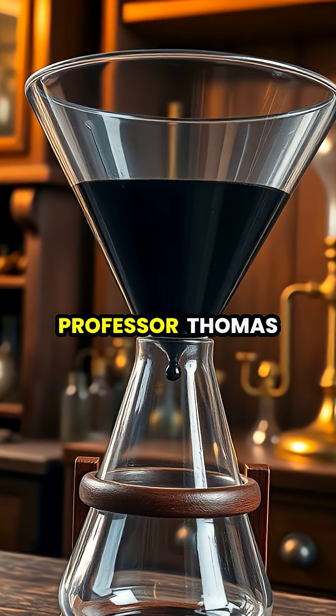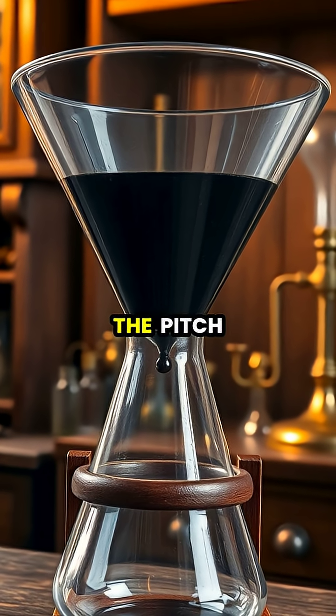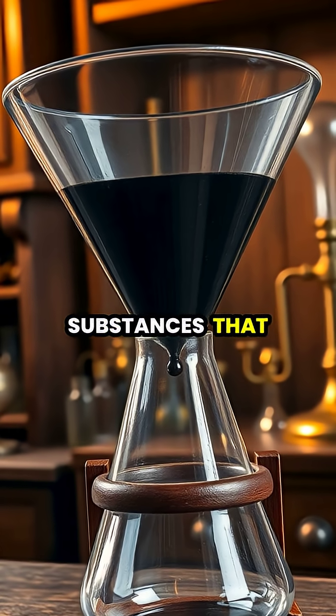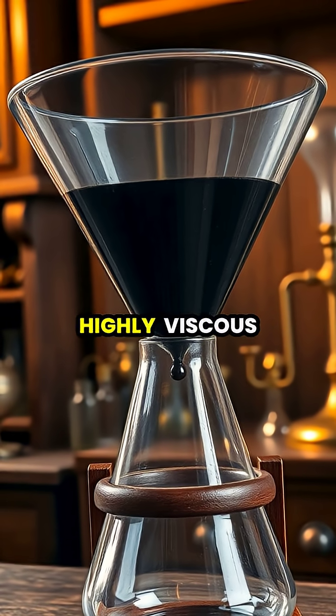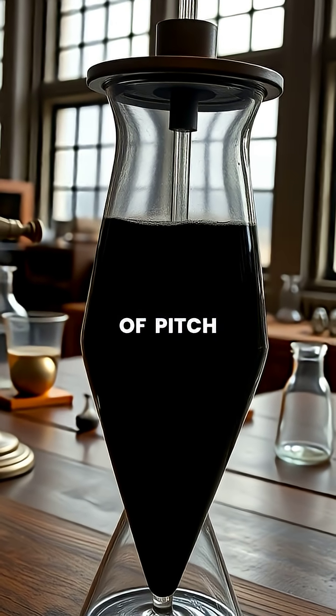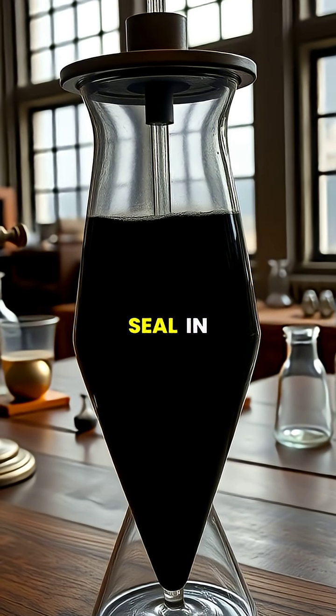Started in 1927 by Professor Thomas Parnell at the University of Queensland in Australia, the pitch drop experiment was designed to demonstrate that some substances that appear solid are actually highly viscous fluids. Parnell heated a sample of pitch, poured it into a sealed funnel, and after three years of settling, cut the seal.